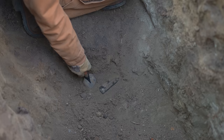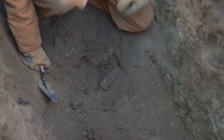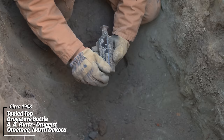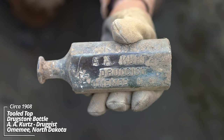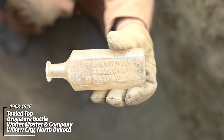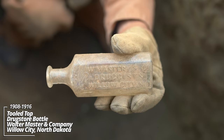Omimi, North Dakota. This could really be good. It looks like a prescription bottle, kind of wedged in. Got to be very careful here. These things are exceedingly rare. I think it's intact — this thing is intact. A.A. Kurtz Druggist, Omimi, North Dakota. This is a holy grail. There's only a handful of these known and it's a ghost town drugstore bottle. This is an incredible find. And another one — W. Master and Company Druggist, Willow City, North Dakota. I don't know if I've ever even heard of a bottle from that town. That's wild. This thing is like 1908 to 1916 — it's over 100 years old.